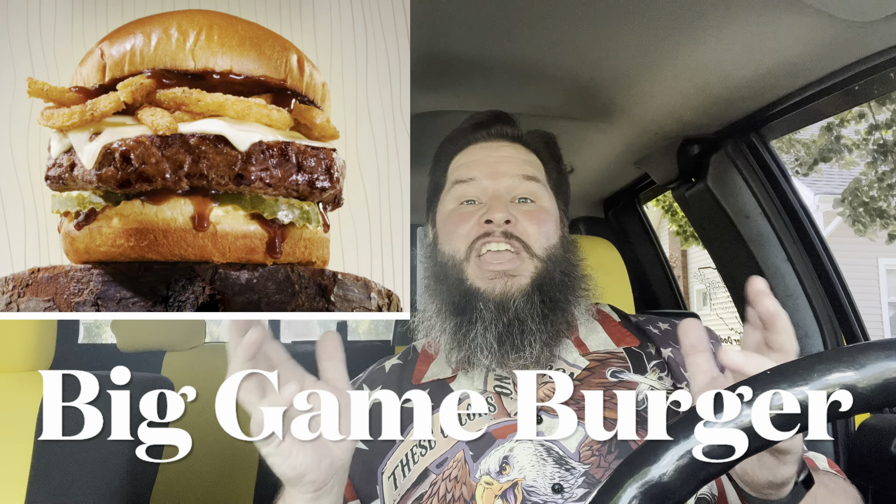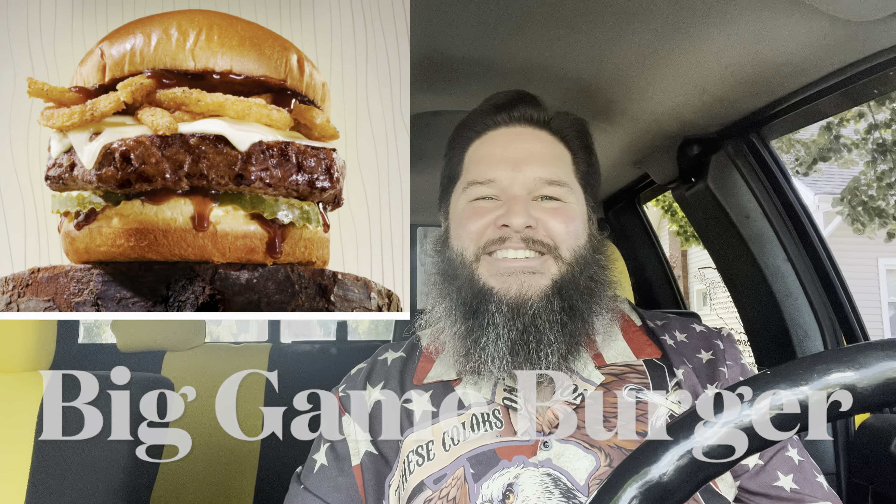It's almost hunting season and I already got myself some deer, some elk, and some beef, because today we're trying the Big Game Burger from Arby's.